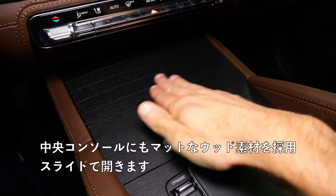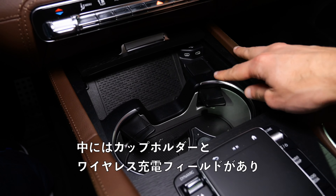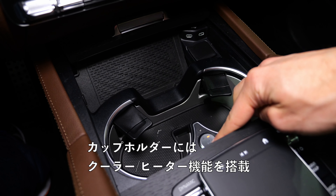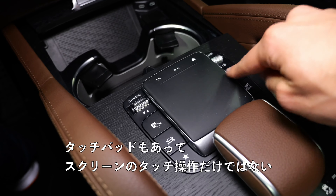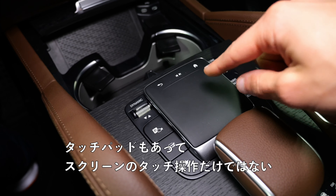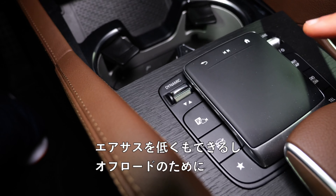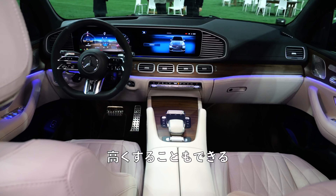Middle console here, also with a lot of nice matte wood. Slide this open and you have the cup holders and inductive charging field. You also have heated and cooling functions. There's a touchpad here — you can not only control the touchscreen by touch, you can also use this. This is the drive mode selector — you can go sports mode or normal mode, and you can lower the air suspension or put it higher for off-road use.